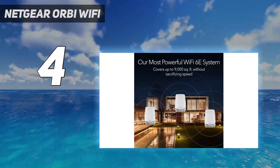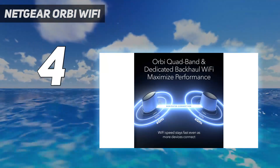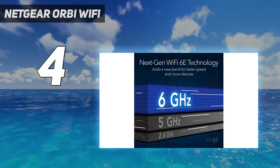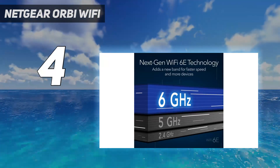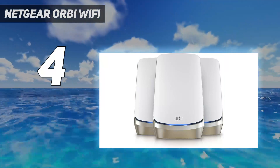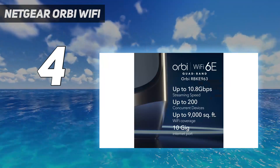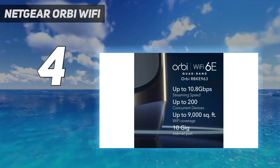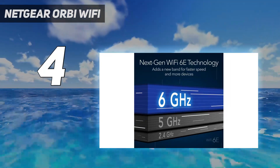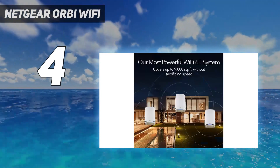Adding a third satellite can expand coverage up to 12,000 square feet. At a distance of 15 feet, the router's 6 GHz channel delivered throughput of more than a gigabit per second. Each unit has 12 antennas and 4 Ethernet ports, one rated at 2.5 gigabits per second, and the system creates channels on the 2.5, 5, and 6 GHz bands, plus a fourth 5 GHz one for backhaul between units. Netgear offers trial subscriptions to its Armor security software, which includes Bitdefender antivirus and parental controls. You'll also have to pay for tech support after 90 days, but if you can afford this mesh system, you won't mind.